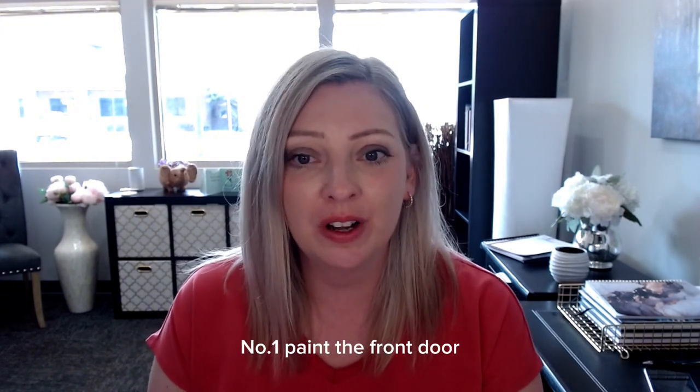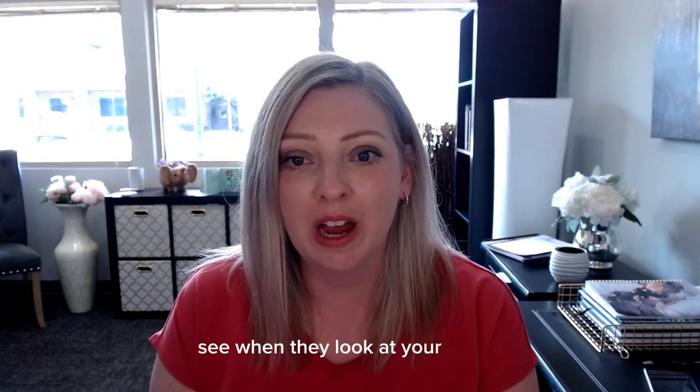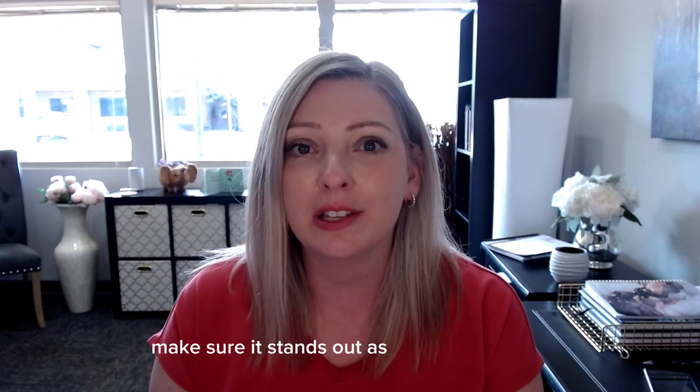Number one: paint the front door. Your front door is the first thing people see when they look at your house. Make sure it stands out as fresh and inviting.